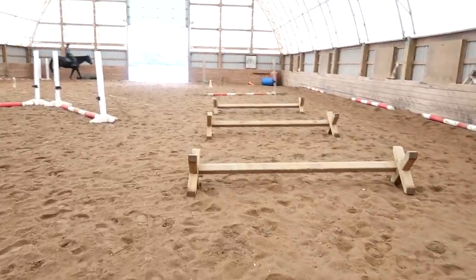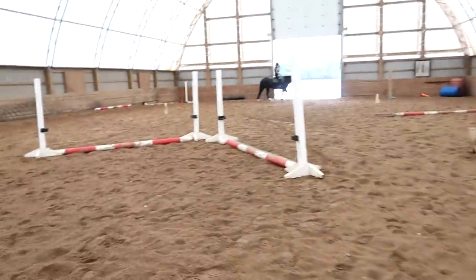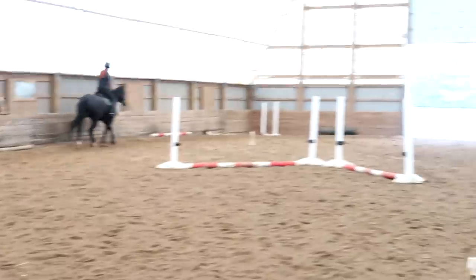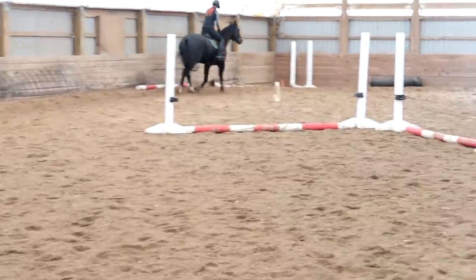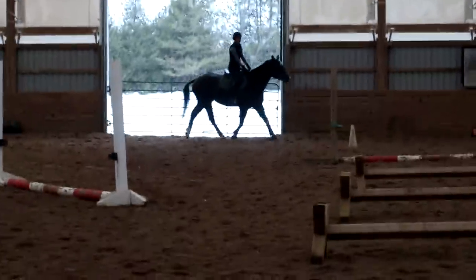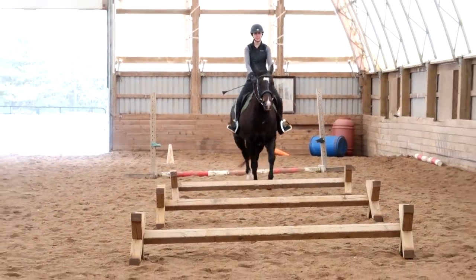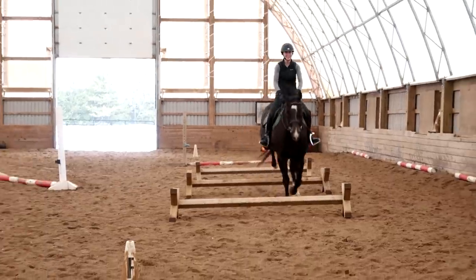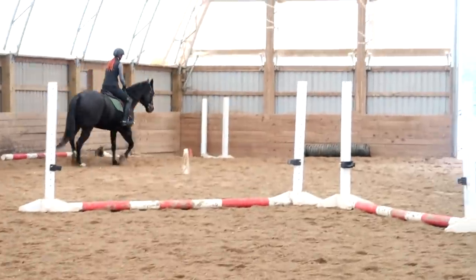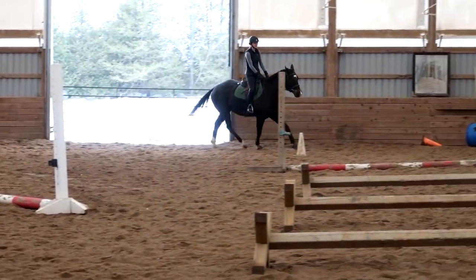We have the cavalettis up here and a jump over there. Trot up over the line — use your outside rein more than your inside rein. We were just commenting about Kayla yesterday — you guys are opposite. She uses too much outside rein to pull her horses to the rail, and you use too much inside rein to bend them to the inside. Outside rein, outside leg — outside, outside, outside, outside. Thank you.